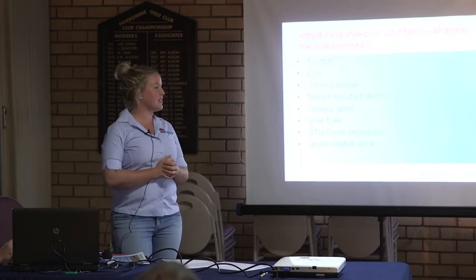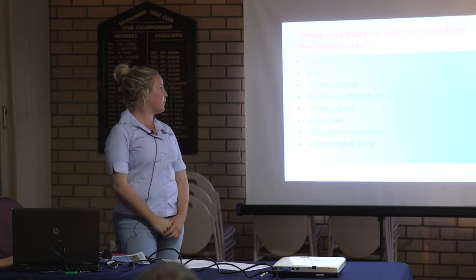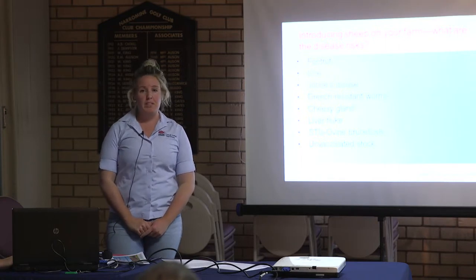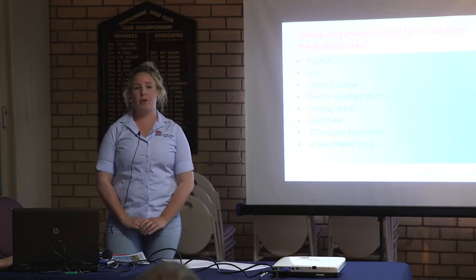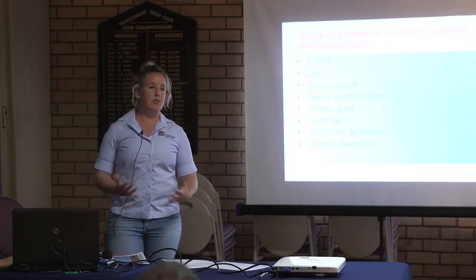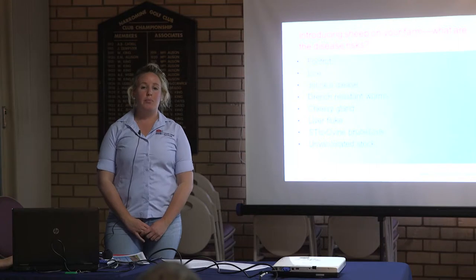These are just a few risks if you're bringing sheep on: foot rot, lice, Johne's disease, and drench-resistant worms. That's probably one people don't think of as much — if you're buying sheep from areas that generally have a high worm problem.